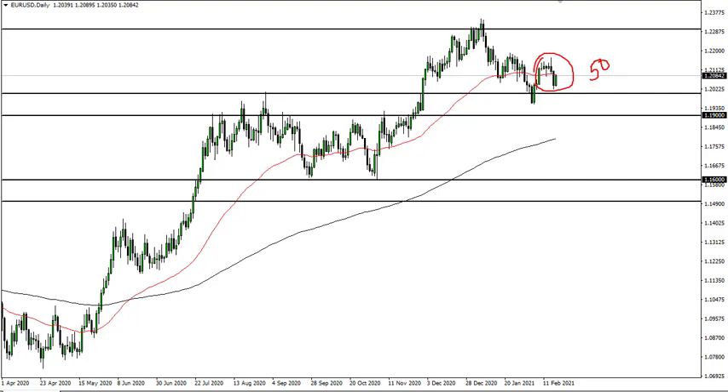What we're looking at here is a scenario where traders are going to be paying close attention to interest rates in America, which is dollar positive when they rise, and stimulus, which is dollar negative. That's really what we're going through right here.